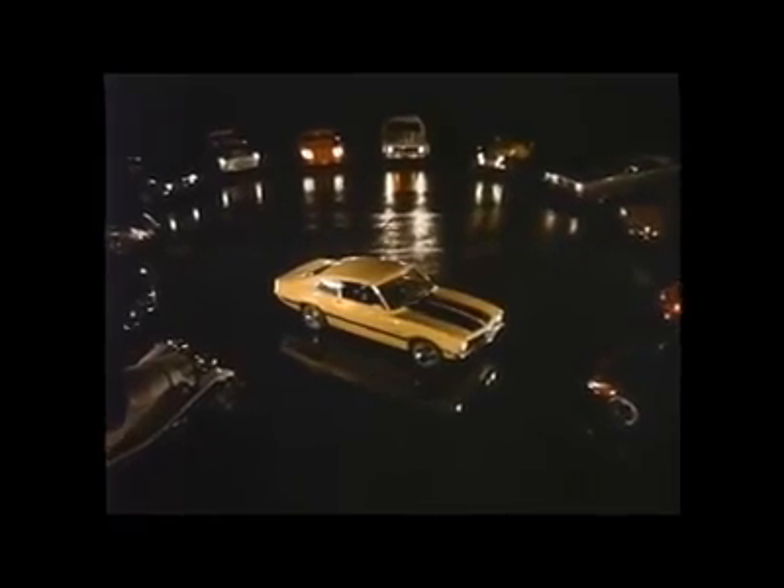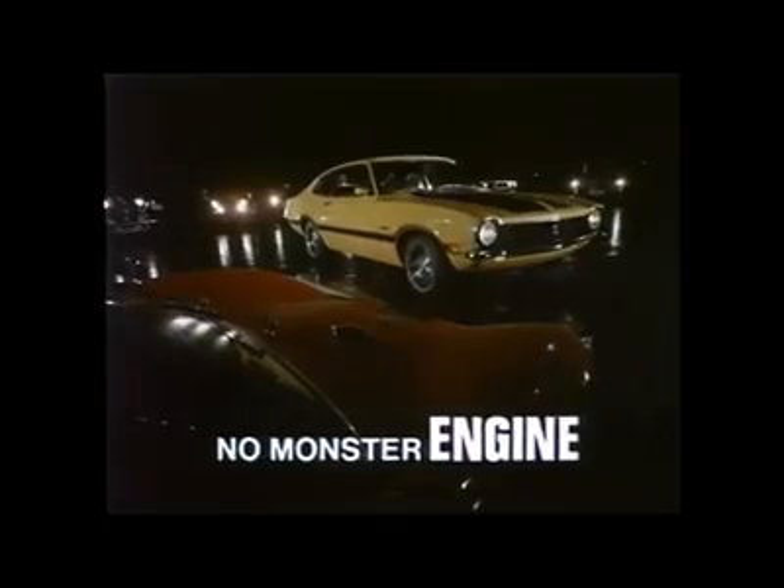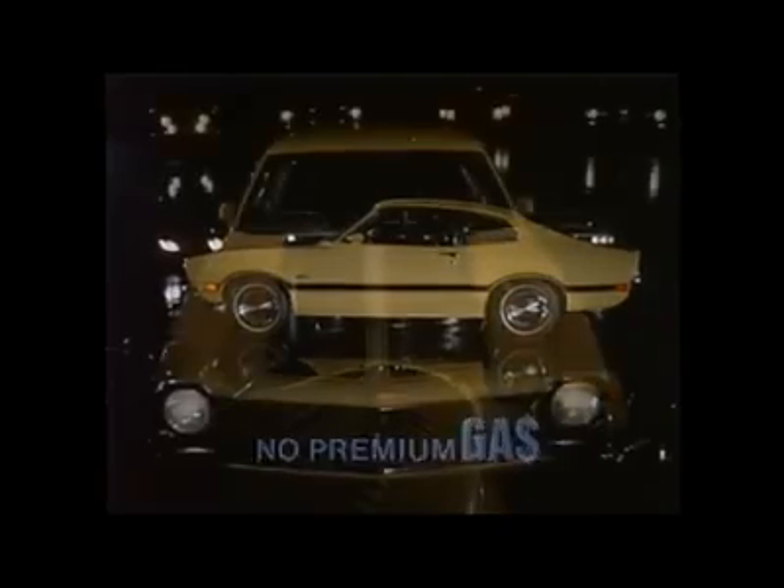Does the Grabber belong with these performance cars? Well, yes and no. No, it doesn't have a monster engine. No, it doesn't have a monster price. No, it doesn't have high insurance rates and it doesn't use premium gas. But yes,